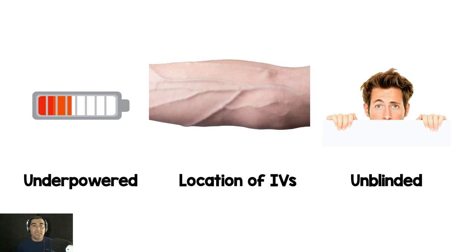Most importantly with adenosine, the half-life is very short and it must be pushed rapidly to reach central circulation. One thing we don't know in this study is where the IVs were located. For all we know, patients in the two syringe group had distal IVs and patients in the single syringe group had proximal IVs. IV location is known to affect how well adenosine works, and this was not reported.